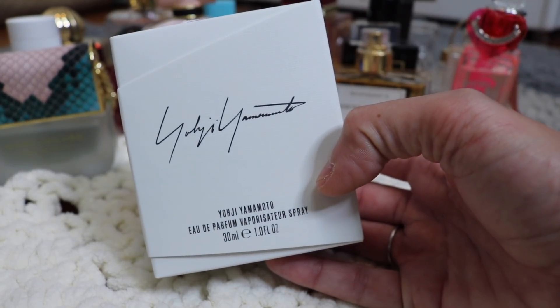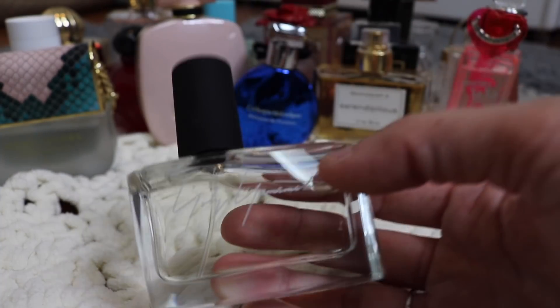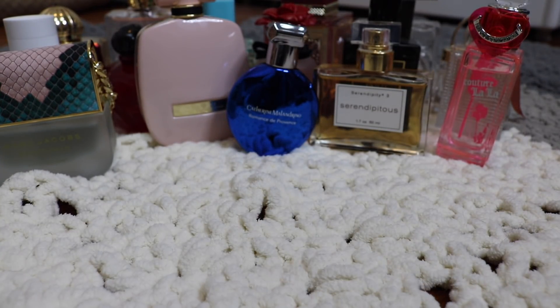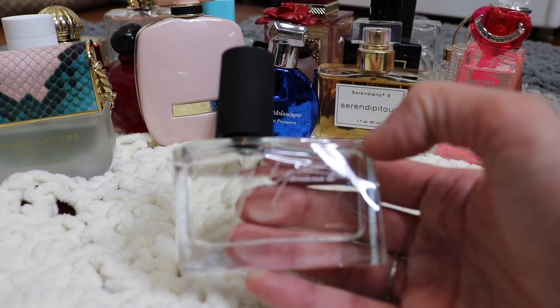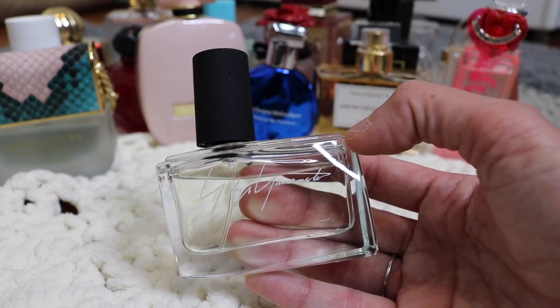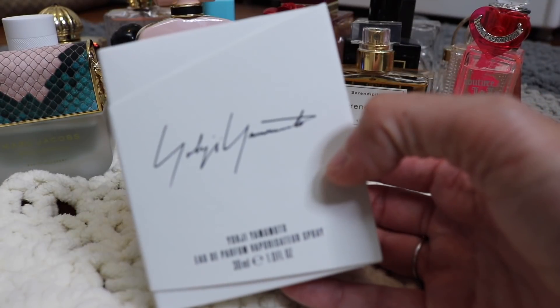Next is another brand new one to my collection — this is Yohji Yamamoto, which I just randomly found on Fragrance X. This is definitely a hot-weather fragrance. I think it's got yuzu in it maybe — it's just a beautiful fresh fragrance. I have worn this and it did not last on my skin at all, but I'm going to wait until warmer weather and give it another go to see if it lasts a little bit longer. I love the way it smells — just this beautiful, fresh, nice fragrance.